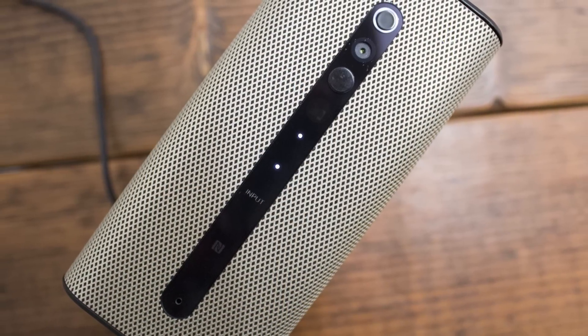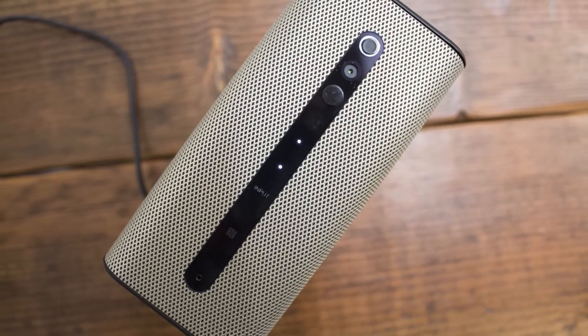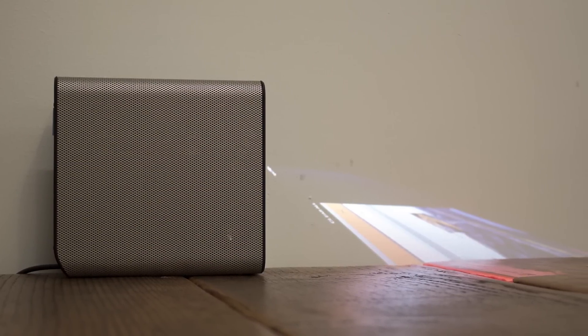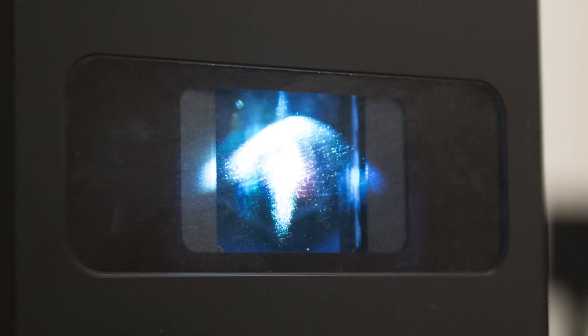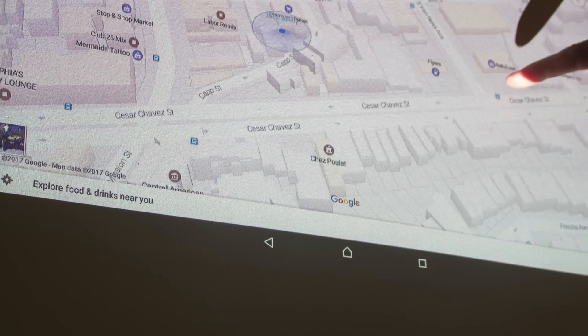The Xperia Touch is Sony's latest homebound gadget that's designed to compete with the likes of Amazon Echo and Google Home in a way those two really couldn't have dreamed. At its core, it's an always-on speaker that features Google Assistant, giving you all the same voice-driven functionality as you'll find on some other speakers like Google Home.